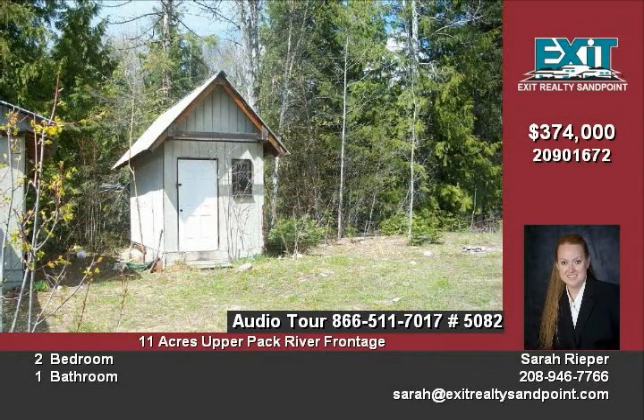An adjoining home on 2.11 acres is available for $189,000. If purchased together with the 10.95 acres, you get a great deal on a fabulous package. The home on 2.11 acres is 1,782 square feet and has all the hookups.